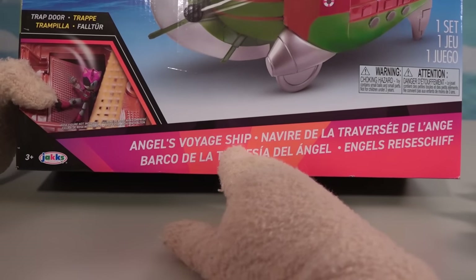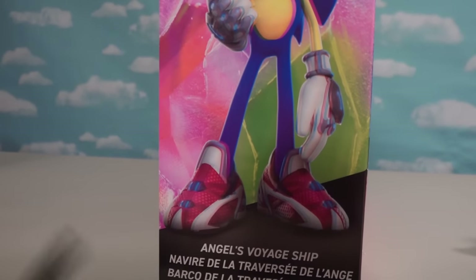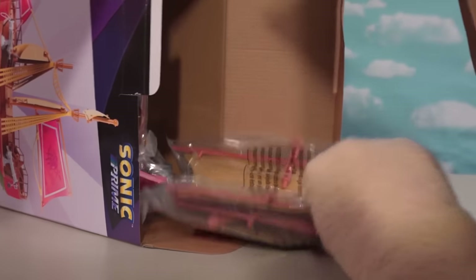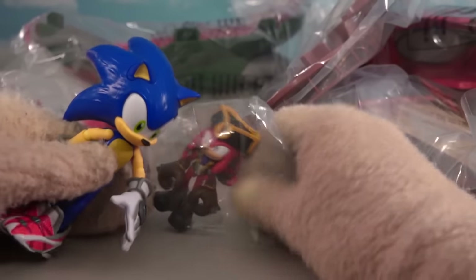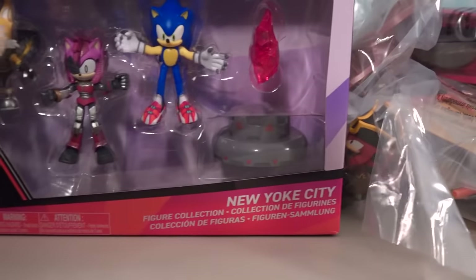This is called the Angel Voyager ship. Let's open this up — man, this thing is going to be in pieces. This Knuckles is not in the five-inch line; he fits in the smaller line. He's a small little dude — he fits in the smaller lineup.